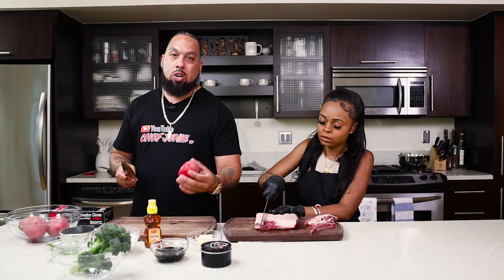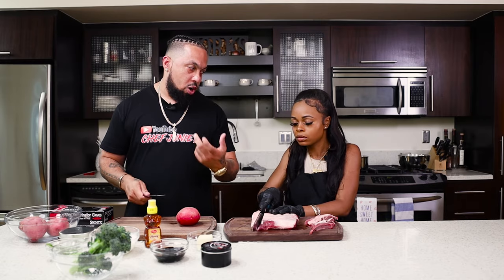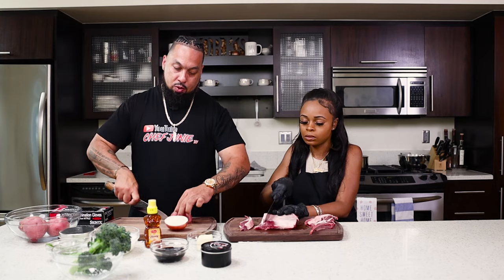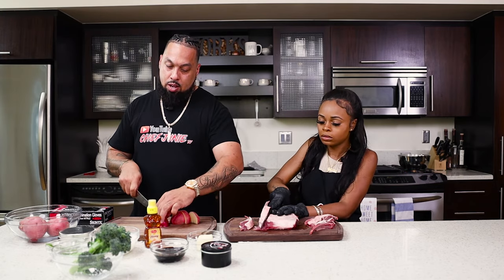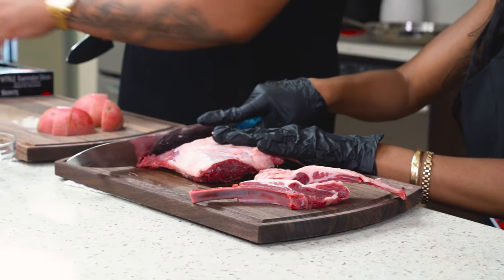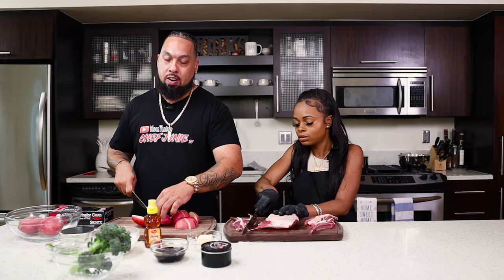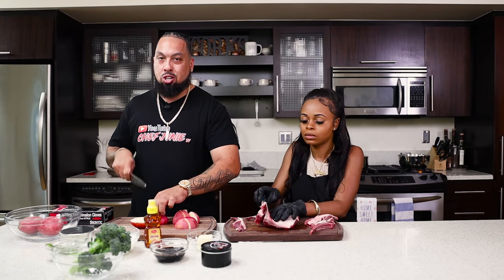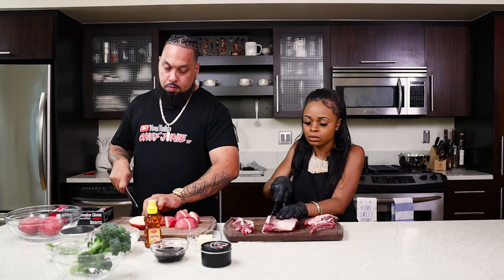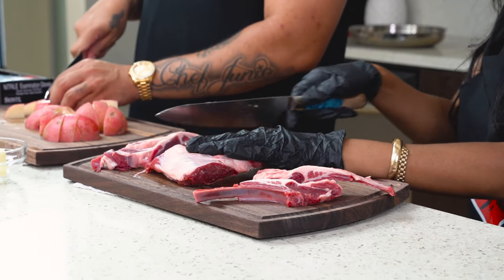I'm going to cut up these potatoes. You want your potatoes to be the same size so they all cook at the same time. Just go down and cut them in fours or maybe sixes. I'm going to throw these in the water — we already salted the water. Potatoes are very bland, so you want to make sure you salt your water before you put your potatoes in and boil them. We got four potatoes right here.